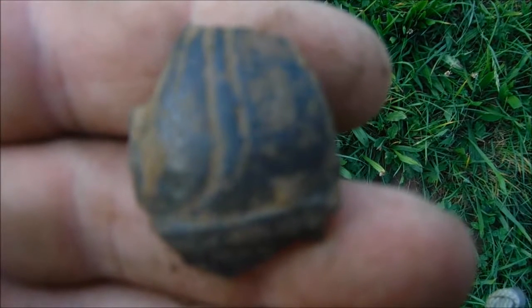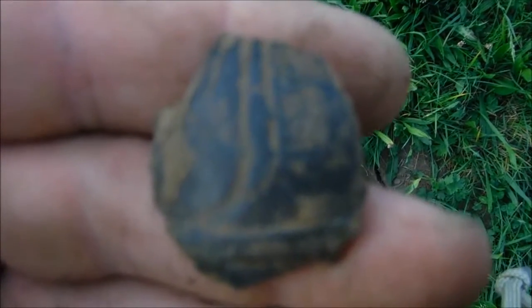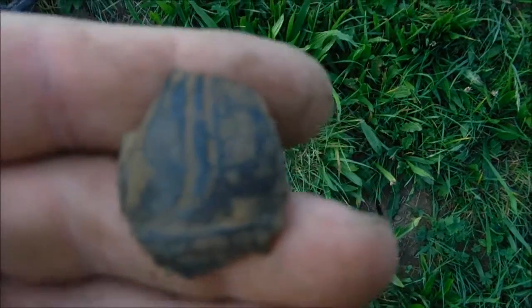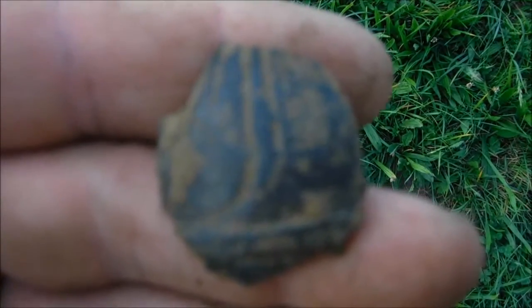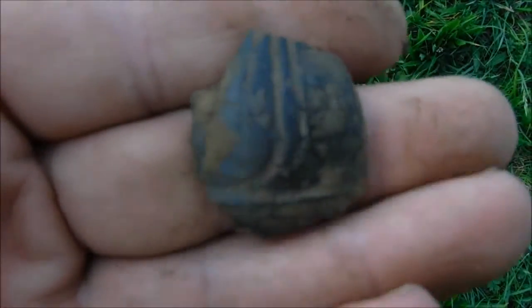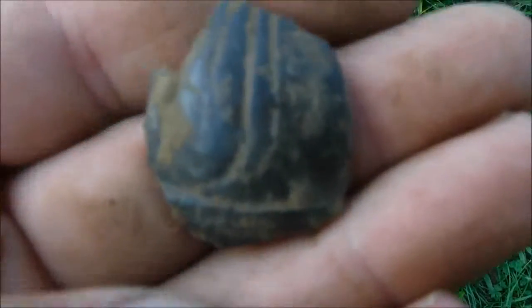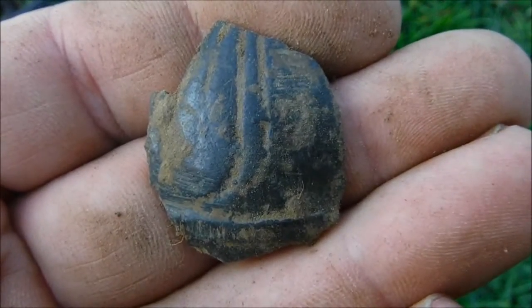And once again only a fragment, sadly, of a Crotobel. Just a fragment of a shell — definitely an older one. What a shame.